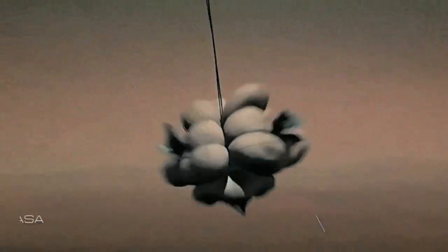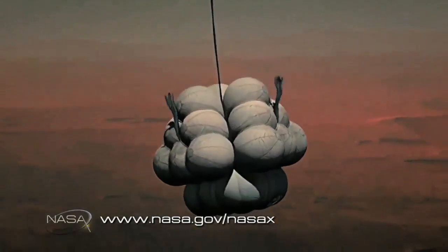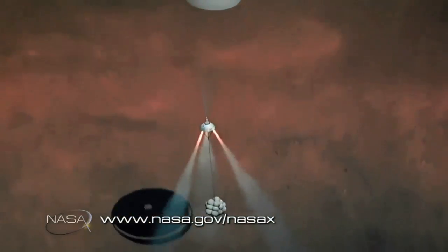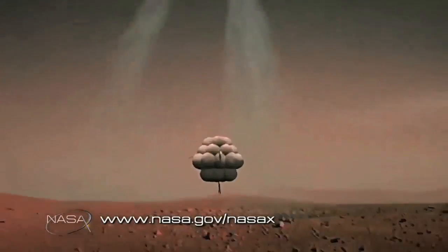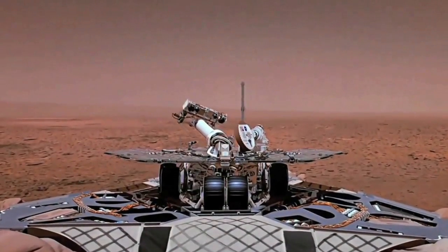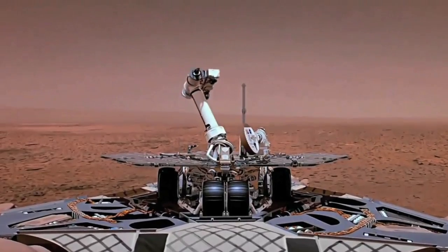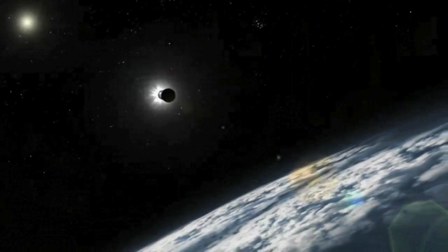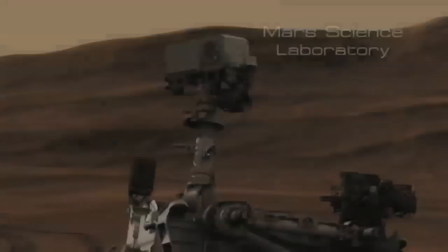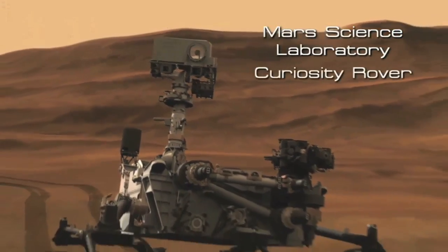Other missions followed, some successful, some not. But with each mission, our knowledge and experience delivering vehicles to Mars increased significantly. Building on both the successes and failures of the past, NASA decided to send the most complex and technologically advanced mission that had ever been sent to Mars, called the Mars Science Laboratory, or the Curiosity rover.